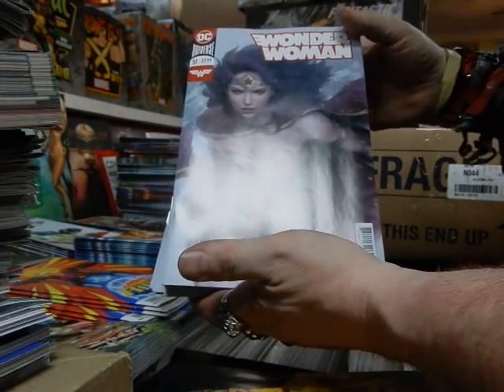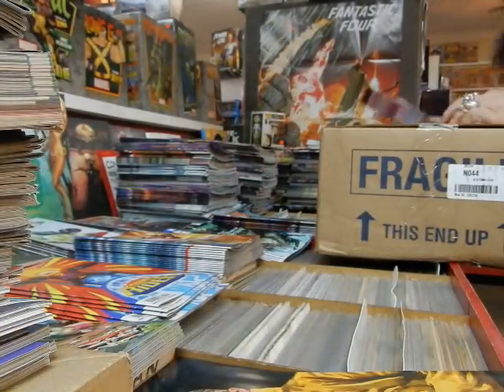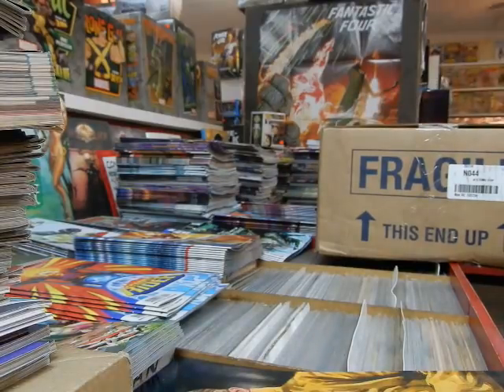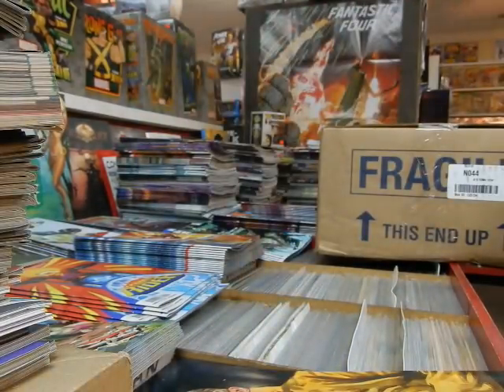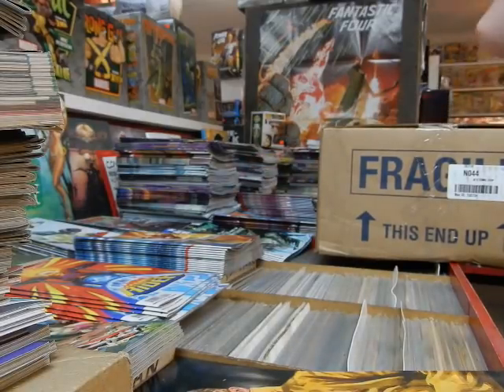Got the Artgerm cover to Wonder Woman. I saw he's doing a Lady Death cover — and all I'll say is Lady Death could kill me any day. The rest of the Artgerm covers — this guy is very, very talented. Anything he touches, he's like Midas.